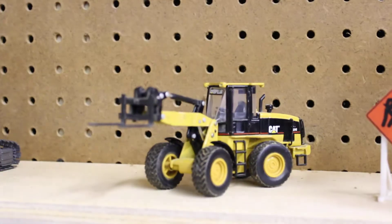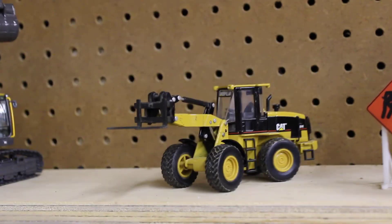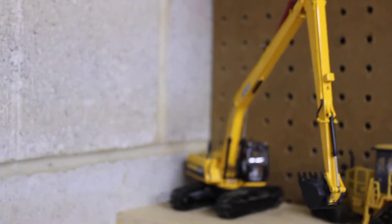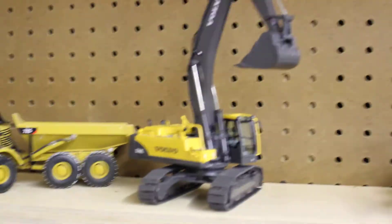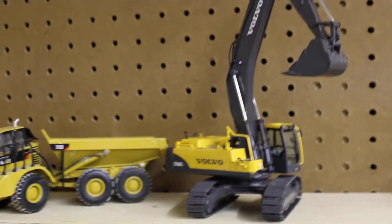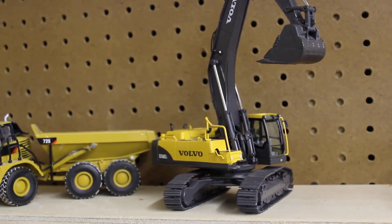Hey guys, back finally with an update. I'm just going to go over my current collection and then update you on some things. Starting down here, here's a JCB JS220 longreach, the Deere 764 — that's actually for sale if you're interested — Cat 725, Volvo EC460 — another one for sale. If you're interested in anything, please don't comment, send me a personal message. There's just too many things going on in the comments.